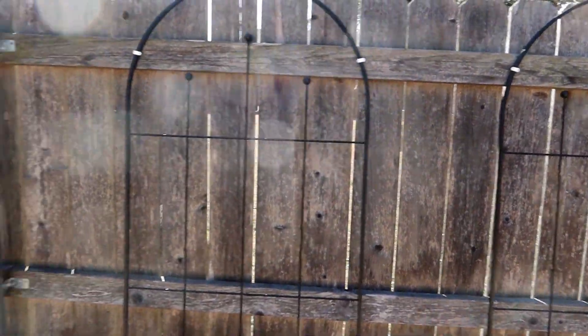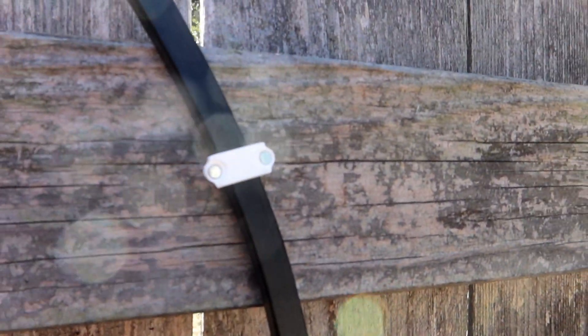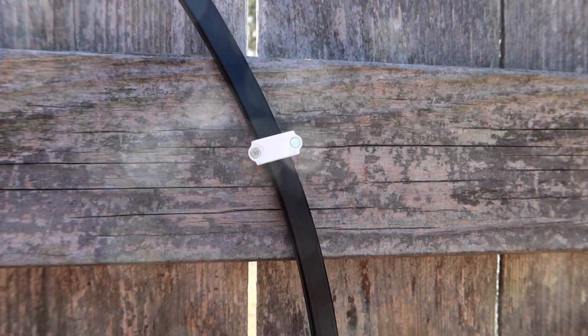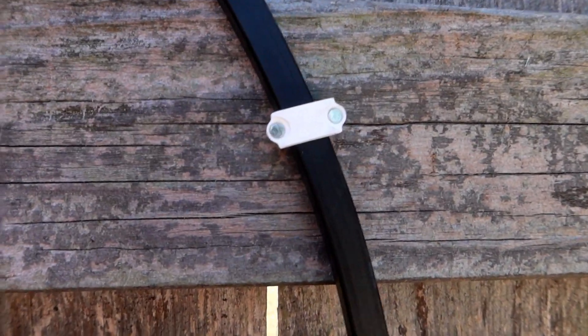I cheated a little bit to hold them to the fence. This is actually something you use to run cable along a wall — you can staple it to the wall. But I thought that's almost perfect for holding these things to the fence here.